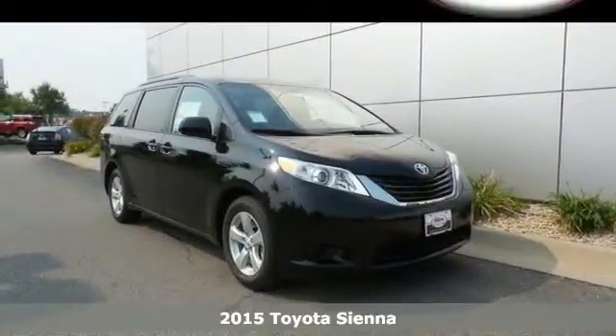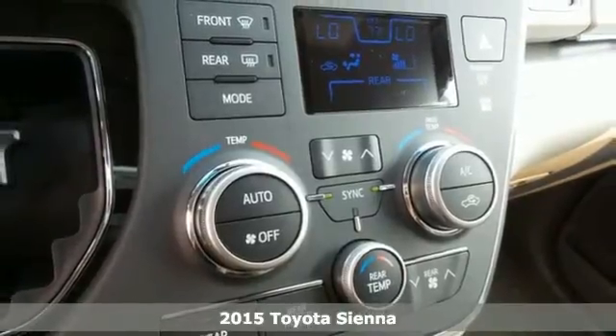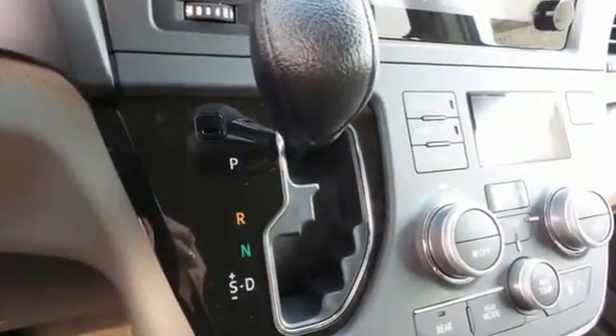It's a 2015 Toyota Sienna. Cul-de-sac Cred comes standard with this spacious and stylish minivan. It has a split-and-stow third-row seat that in one motion folds into a cargo area storage compartment for a flat load space.